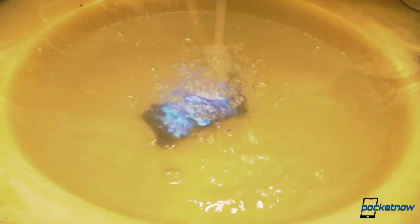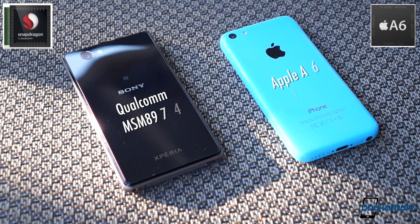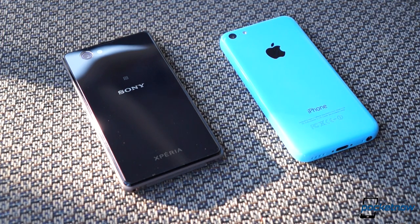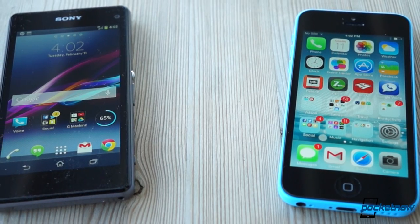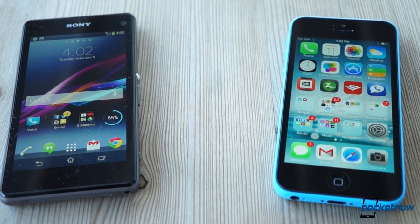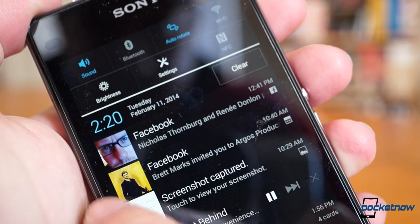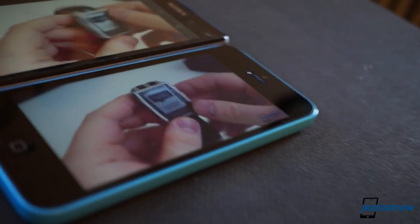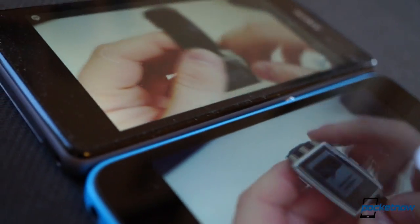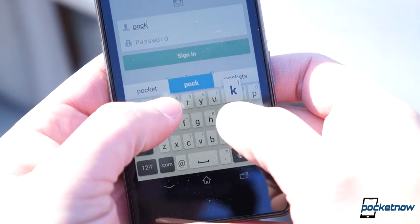Sony's device is packing a Snapdragon 800 backed up by two gigs of RAM, while Apple's A6 chip powers the iPhone, and it gets by with a single gig of RAM. For storage, each comes with a 16-gig option, with the iPhone offered in a non-expandable 32-gig model, and the Z1 Compact packing a microSD card slot for up to 64 gigs of additional space. Normally this is where Sony takes a beating, but the company has solved its side visibility problems with the Z1 Compact, offering a 4.3-inch TFT panel that's vibrant and beautiful from just as many angles as the 4-inch IPS screen on the iPhone. The Sony screen has a slight edge in pixel density, and we like the added size of Sony's slightly wider screen, which offers a less cramped keyboard and a more comfortable experience overall.